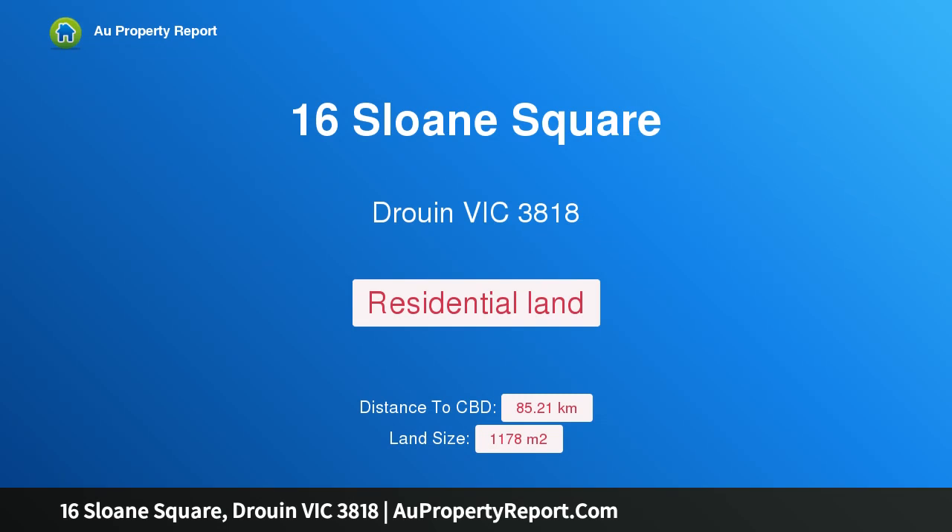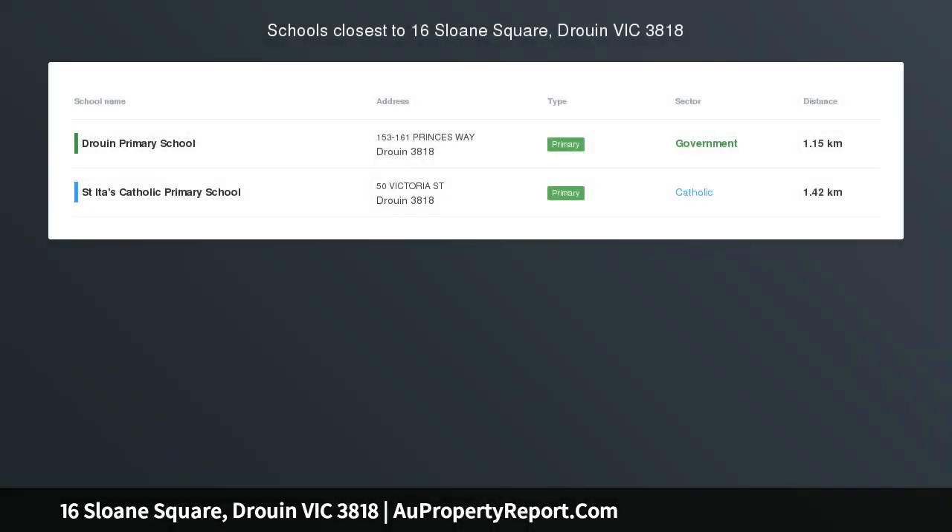Hi, I am glad to introduce property 16 Sloan Square, Druin Victoria 3818. Approx 1178 square meters in Jackson's View.